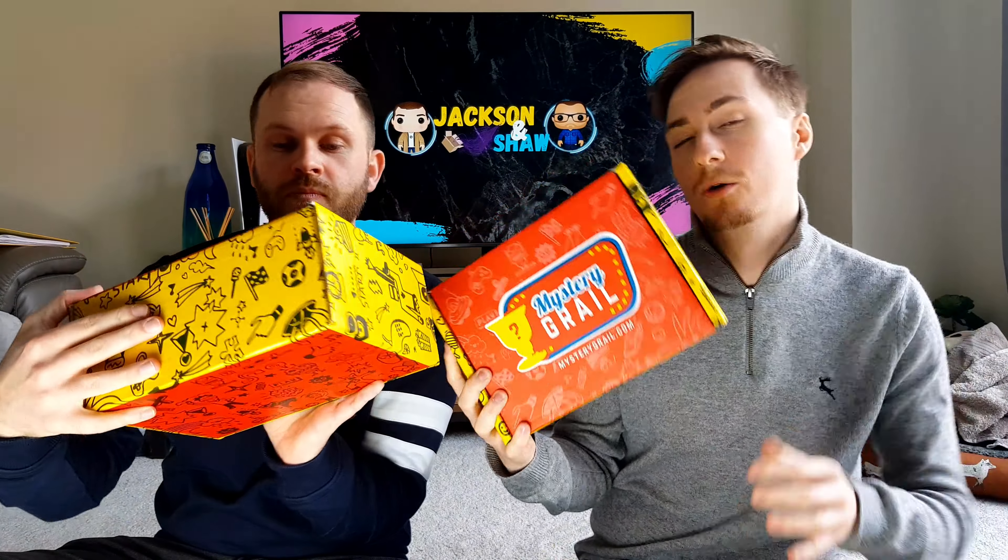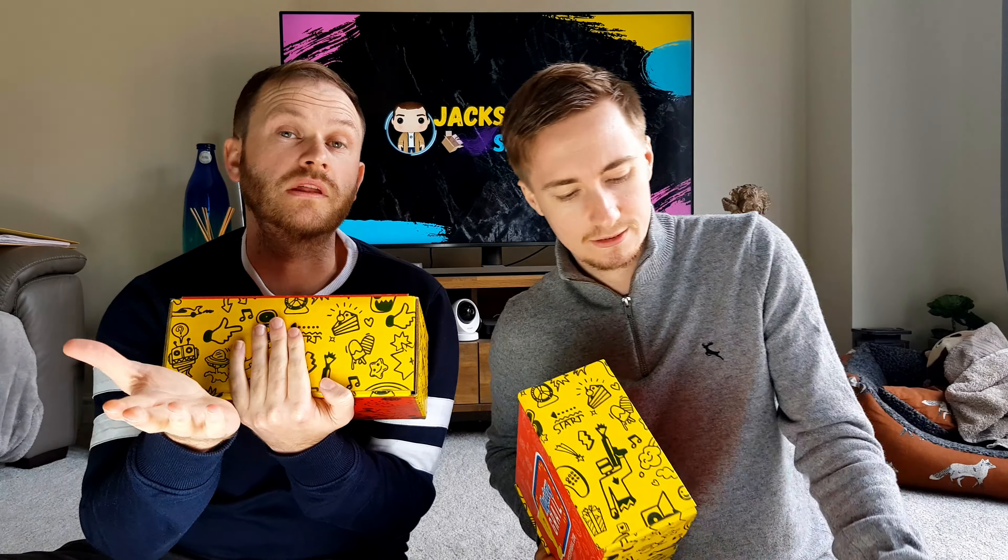It's not very good odds at all. The website is mysterygrail.com and the box itself is called Mystery Grail — so it's not like you've got a high chance of getting a Grail. It is pretty low, and they do tell you that. This is the sister company of Seven Bucks a Pop.